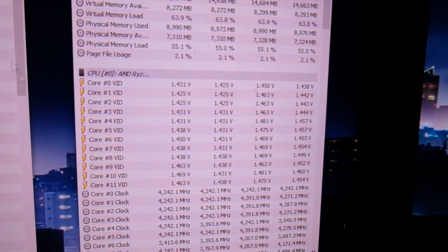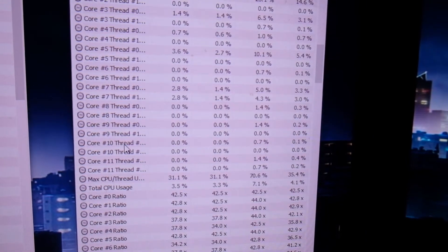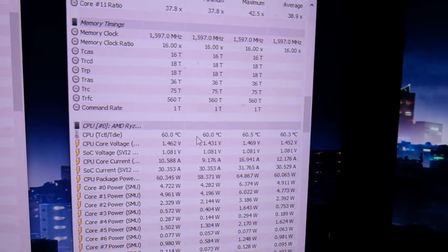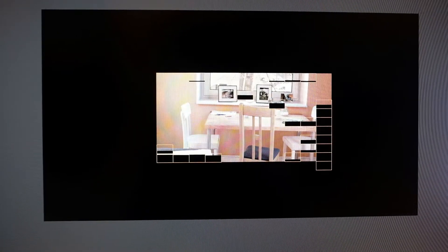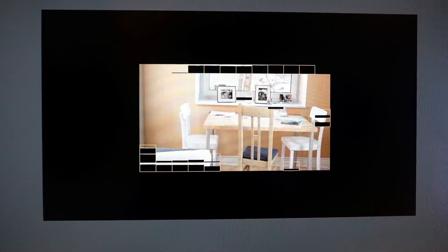A lot of people suggested taking a look at HWInfo64 instead of Hardware Monitor, so I downloaded that and again I was getting the same temperatures and voltages — quite high, and I didn't really know what was going on. I also ran Cinebench 20 again and this time my scores were barely reaching 6,000, so I was confused because I originally had 7,000 and now I was getting 6,000.